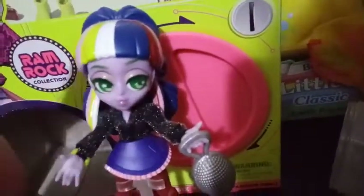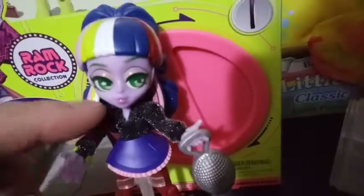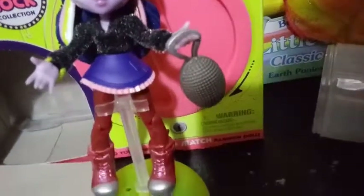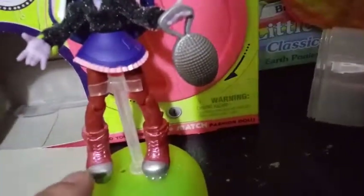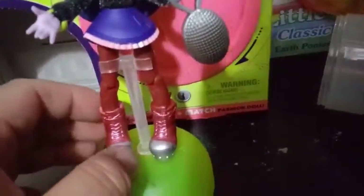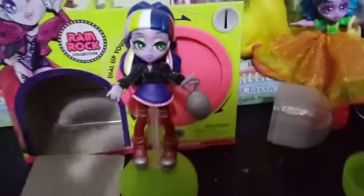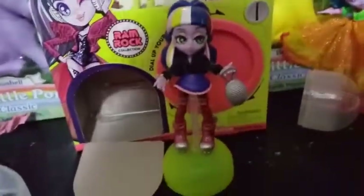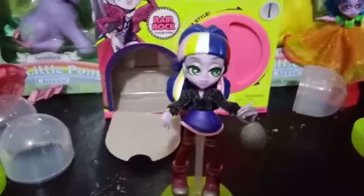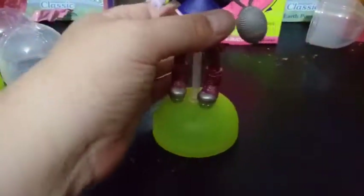Articulation-wise: her head moves back and forth and up and down. She has shoulder joints, elbow joints, wrist joints, a waist joint, both hip joints, knee joints, and ankle joints. You can't really point her toes in these shoes, but if you take them off you can. I really don't have anything bad to say about her — other than the skirt not locking into place. I don't even know if it's supposed to lock into place.